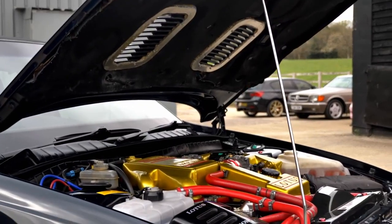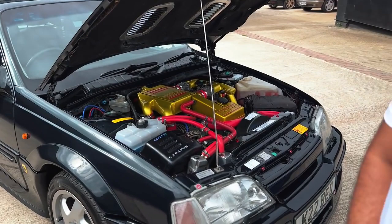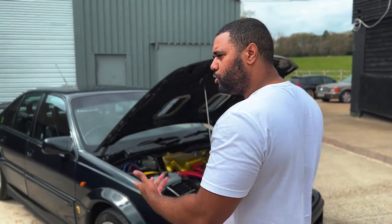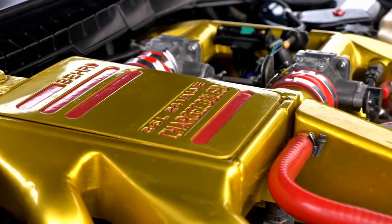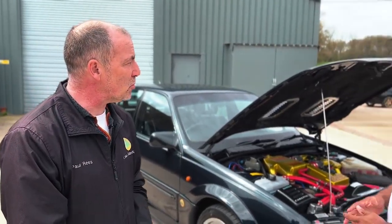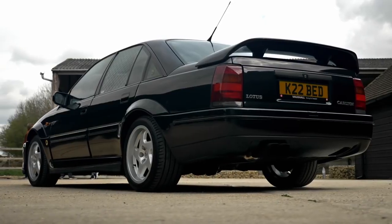Two Garrett T25 turbos pushing 0.7 bar of boost. The engine is a straight six - actually it's a flat-nine in six - and it's been stroked, not bored out, stroked to make it 3.6 from a 3 litre. This was a collaboration between Vauxhall and Lotus under General Motors. It's got forged pistons, forged rods, forged crank, the same head but the block has been recast and reinforced with more webbing to stop it from splitting.